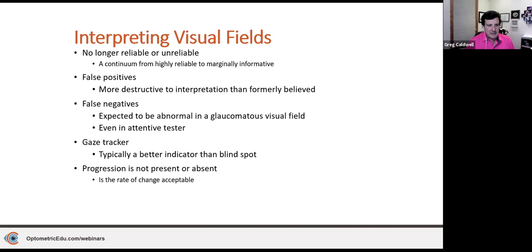Gaze tracking is typically better to follow than the blind spot monitor. How many times is the blind spot thresholded at the beginning of the test, then the patient moves their head, and what was non-seeing becomes seen, making the machine think the patient is looking all around? We rely more on the gaze tracker than the blind spot monitor.